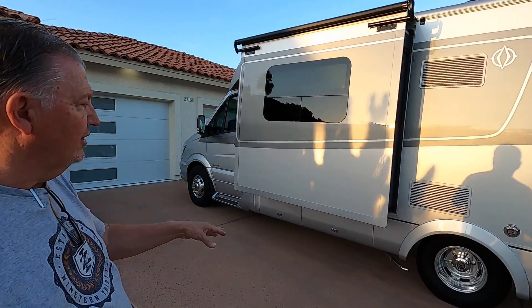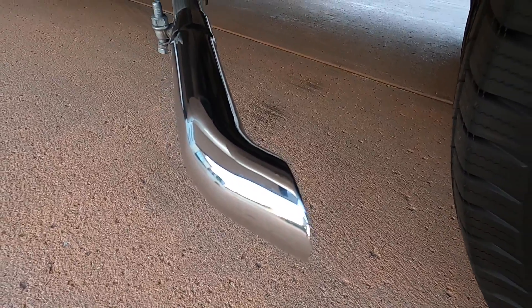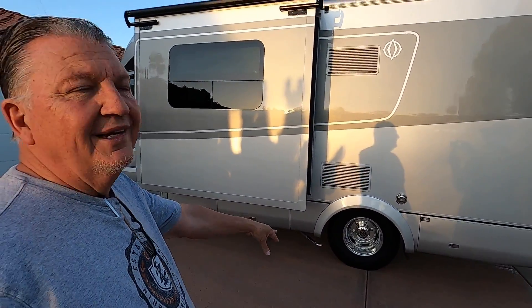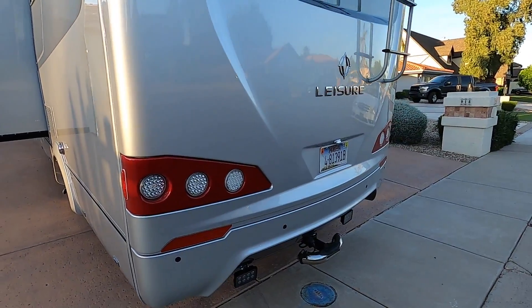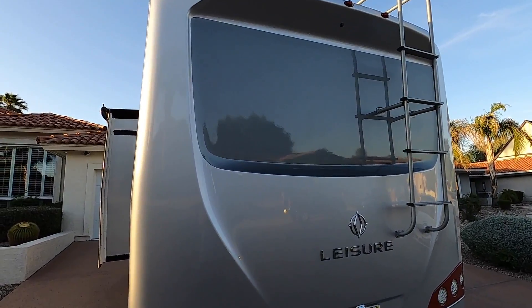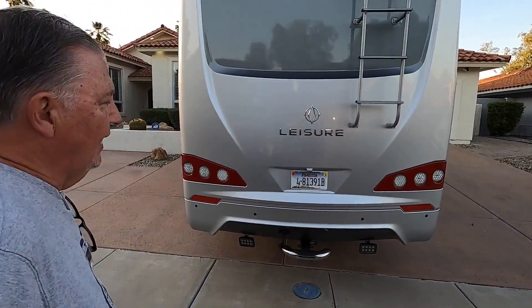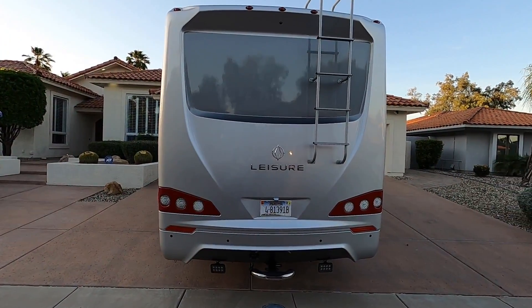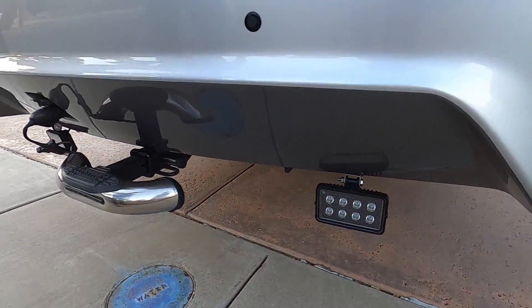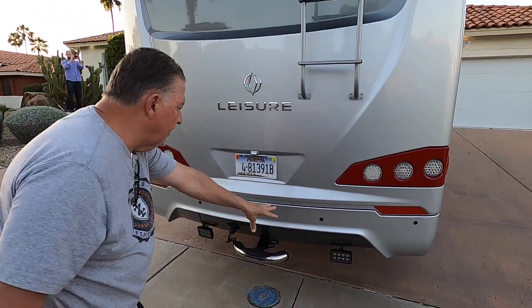I put chrome extensions on the generator exhaust, and I put a resonator on the propane generator, which quiets it down somewhat. On the back, I put an additional set of backup lights — normally you just have one little light that comes on when backing up. When you engage reverse, they automatically come on and illuminate really well. I also have four rear parking sensors, again with both digital readout and beeping sound to let you know you're getting close to an object.